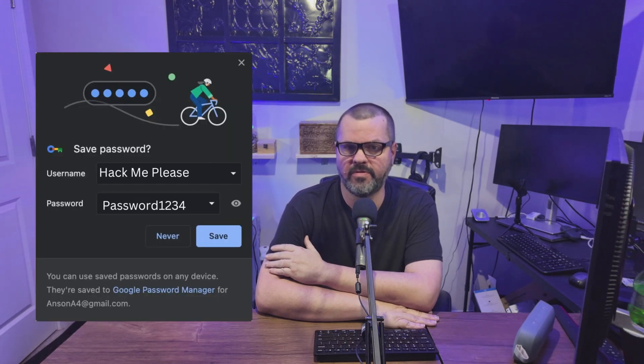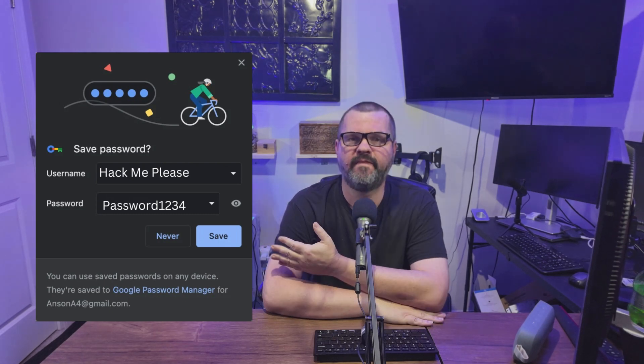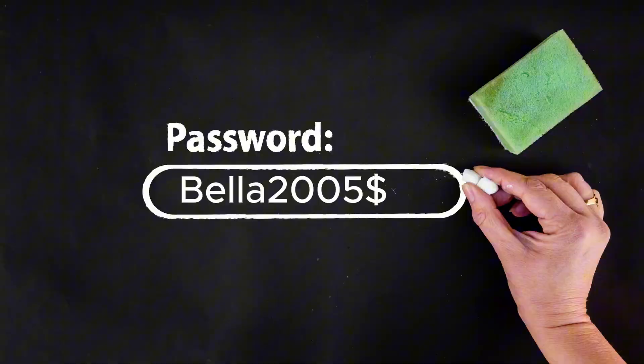How many of you are still relying on your web browser to remember your passwords? It's convenient, sure, but is it safe? Think about it. How often do you reuse passwords across multiple websites? Or maybe you're using the same pet name, followed by the birth year of your middle child, and you throw in a special character for good measure.